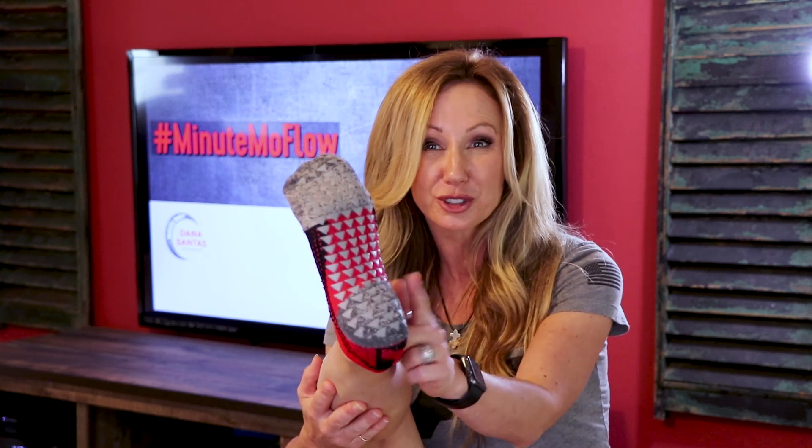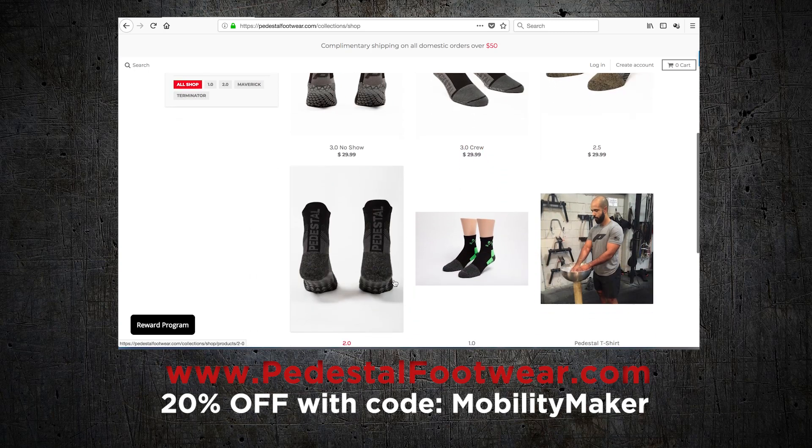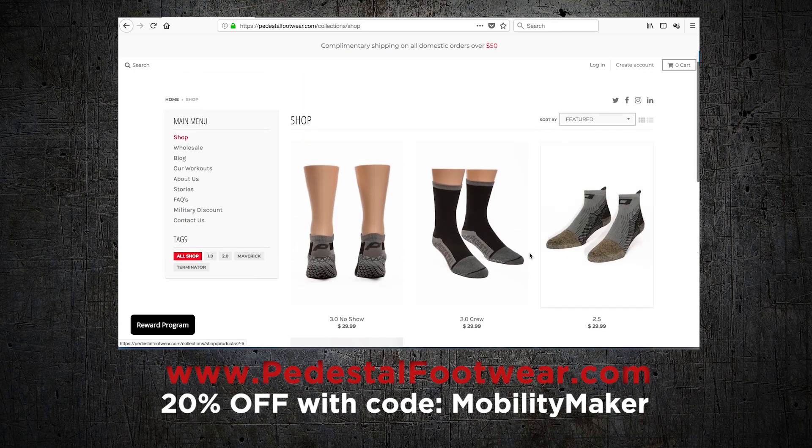there's a really good chance that I'll share it too. These super cool training socks that I always wear on my garage gym videos and most of my Mo Flows, they're from Pedestil Footwear. Make sure you check them out — they're the sponsors of our Minute Mo Flow videos. Pedestilfootwear.com. And if you're looking for anything more from me, go to my website, MobilityMaker.com. I'll see you later. Thank you.